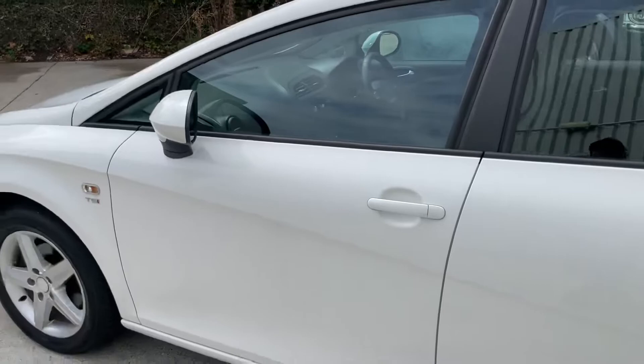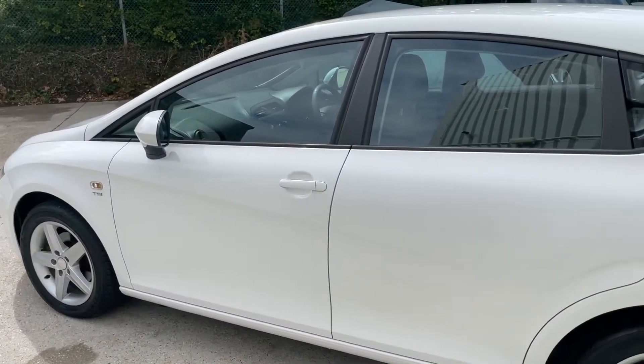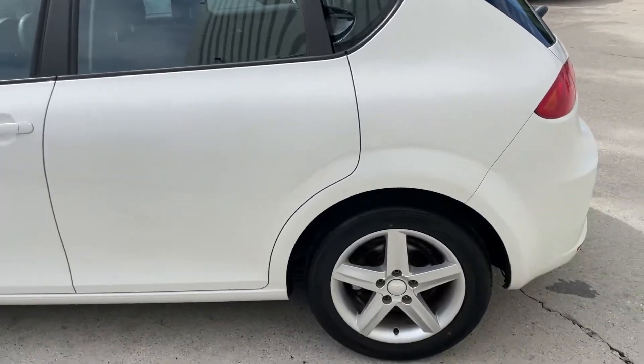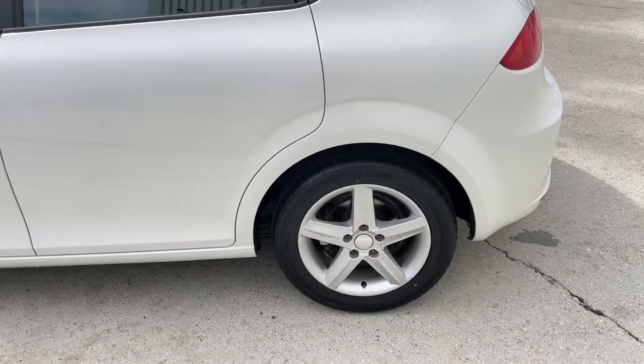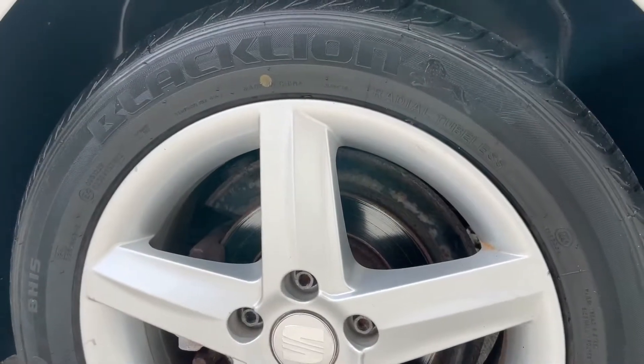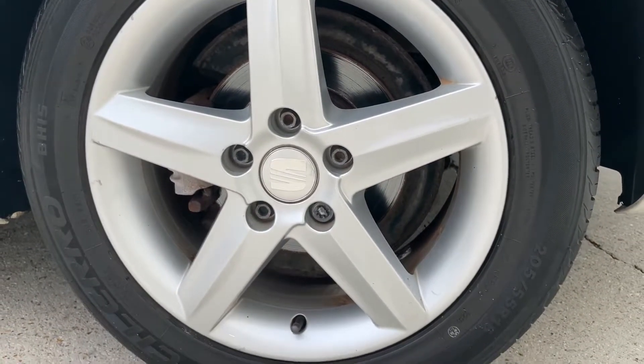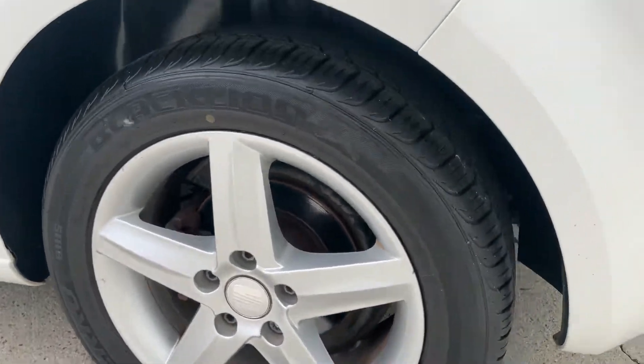Really, really clean condition. Just a few minor chips to report on the bodywork. All the wheels looking nice and presentable, just minor markings to note on the wheels. Good levels of tread remaining across all four corners.